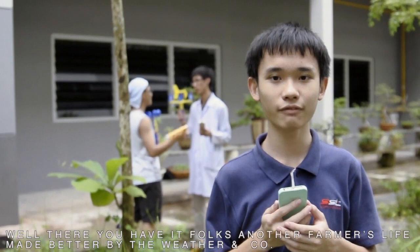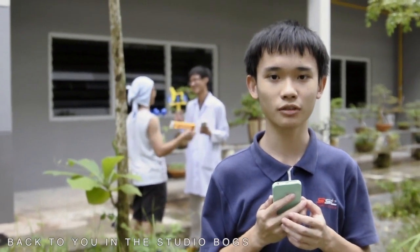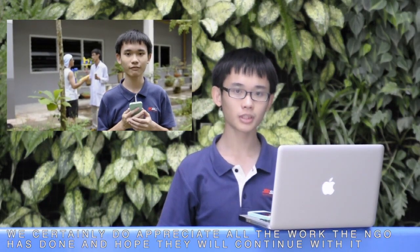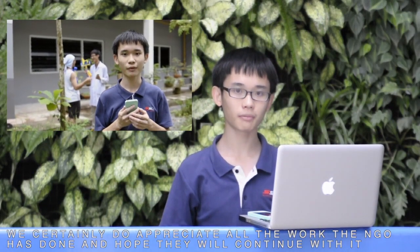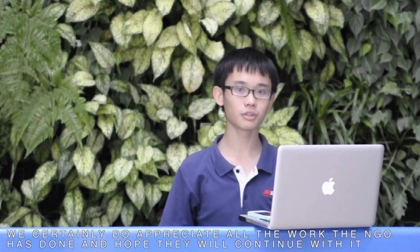Well, there you have it, folks. Another farmer's life made better by Weather & Co. Back to you in the studio, Box. Thanks for the story, Bonnie. We certainly do appreciate all the work this non-governmental organization has done and hope they will continue providing farmers with the basic knowledge to sustain themselves. It's priceless. Thank you for watching the news.